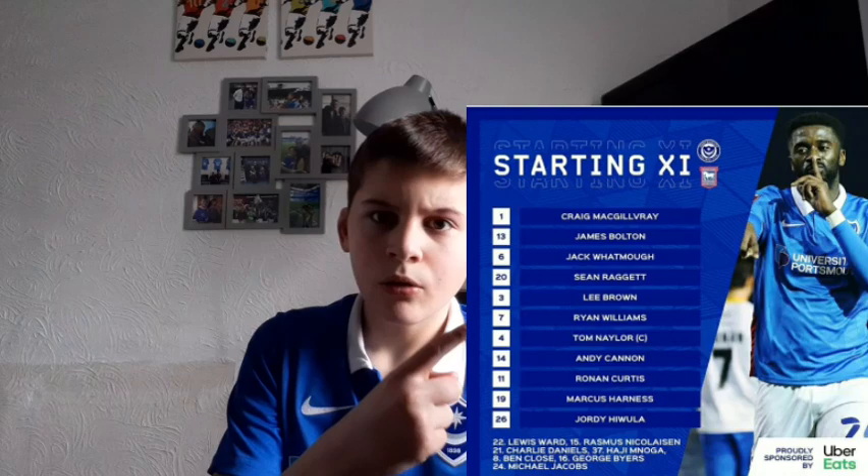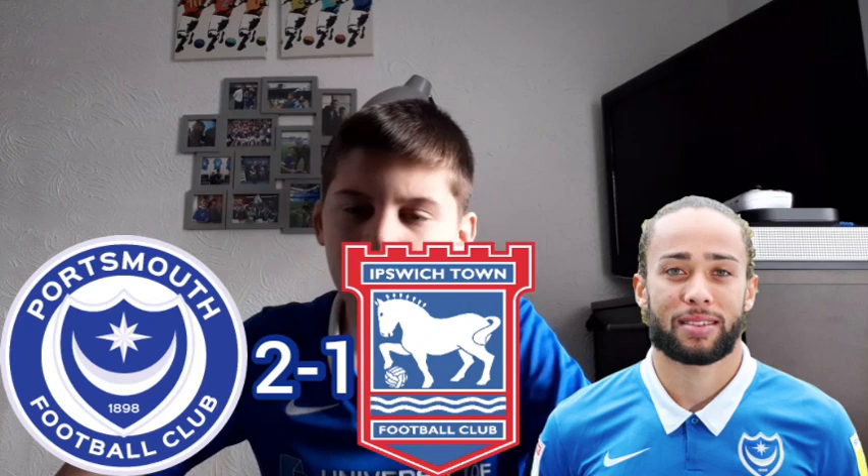This was Portsmouth's today's line-up — what an astonishing starting XI. I wasn't overly happy with Hulu-Ella today, but the rest of the team were absolutely astonishing, especially Harness, especially Andy Cannon. Ronan Curtis in some areas not the best, but in the 72nd minute Portsmouth grabbed a second goal, scored by Marcus Harness, to make it Portsmouth 2-1.